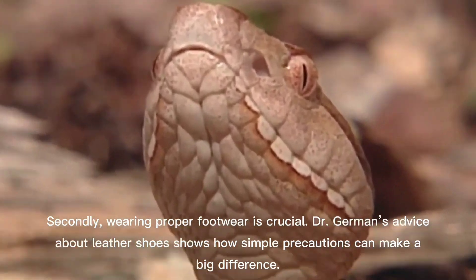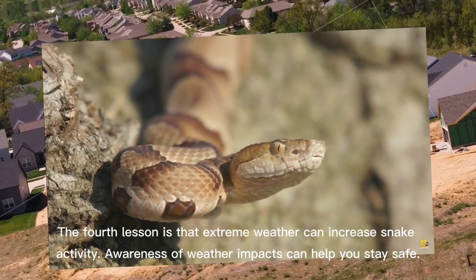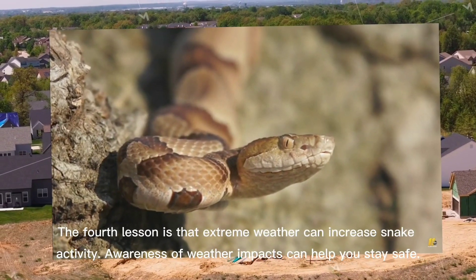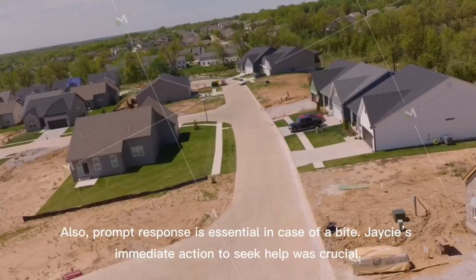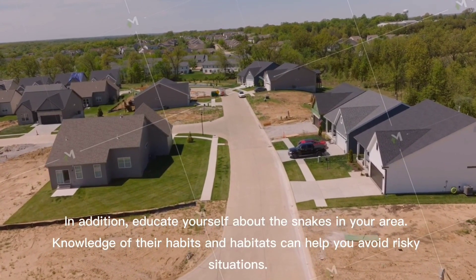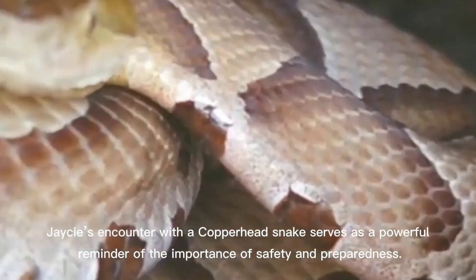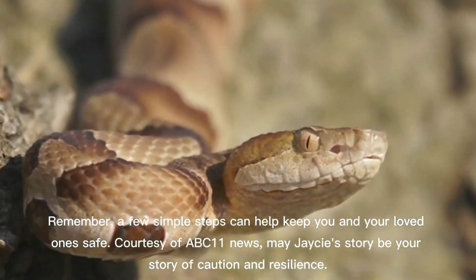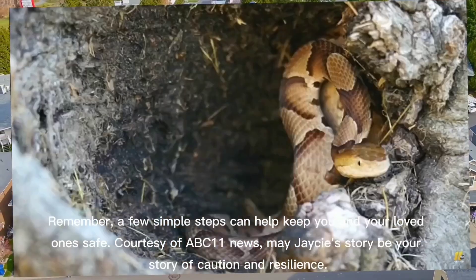Dr. German's advice about leather shoes shows how simple precautions can make a big difference — a good leather shoe will stop the snake's fangs from getting into your tissue and injecting venom. Thirdly, be extra cautious in areas where natural habitats meet residential developments. Fourth, extreme weather can increase snake activity. Fifth, prompt response is essential in case of a bite — Jay-Z's immediate action to seek help was crucial. Additionally, educate yourself about the snakes in your area. Jay-Z's encounter serves as a powerful reminder of the importance of safety and preparedness — a few simple steps can help keep you and your loved ones safe.